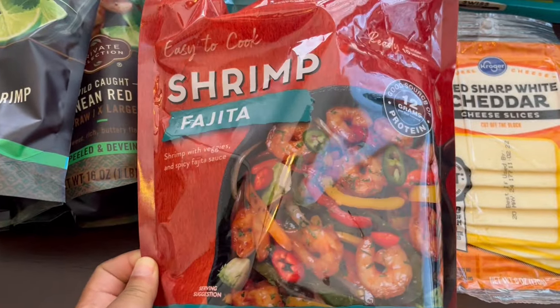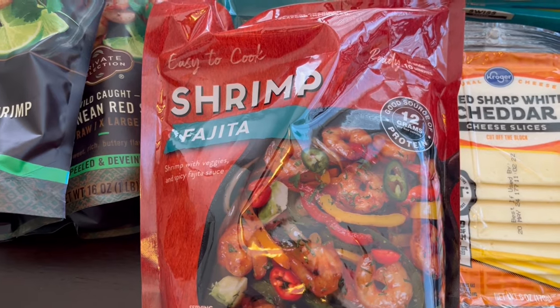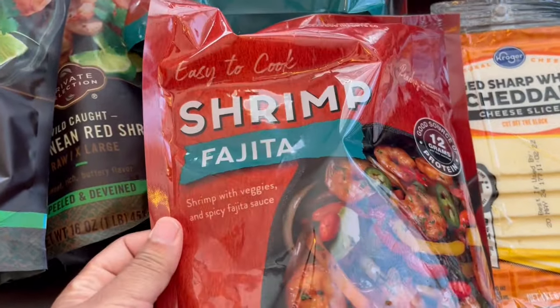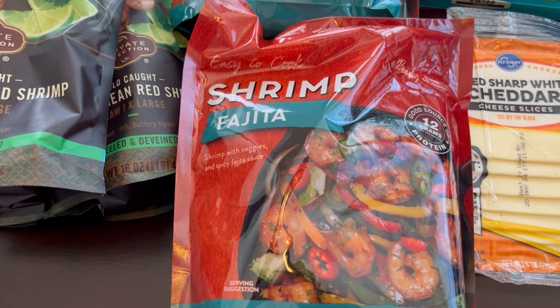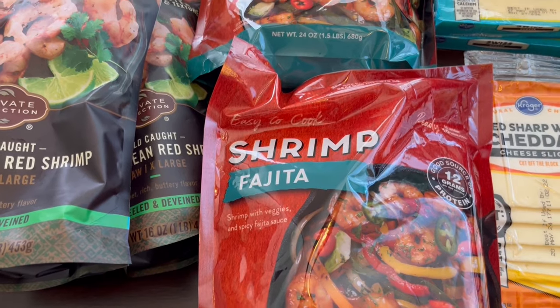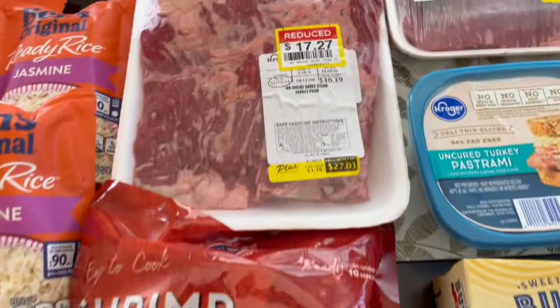This shrimp fajita mix was also on clearance, on sale for $4.99 — it was originally $9.99. It's 24 ounces and it's shrimp with veggies and a spicy fajita sauce, so I grabbed two bags. This will be great for a quick dinner; we could either make tacos with the shrimp or shrimp bowls.